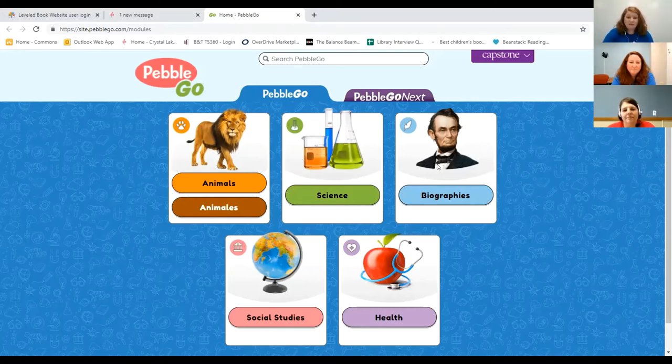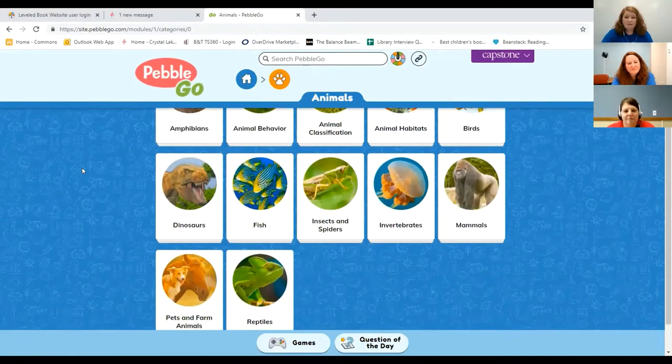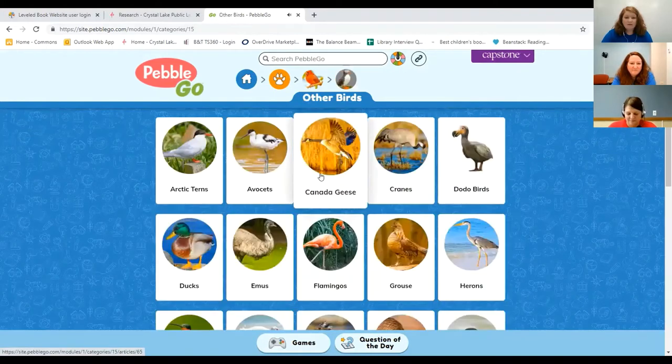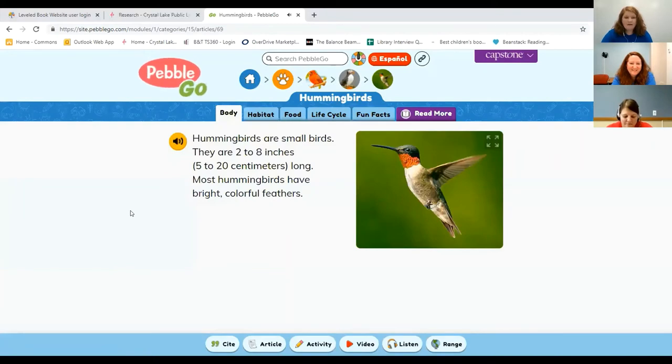There's animals, science, biographies, social studies, and health. If I click on animals, it takes me to other examples that get narrower and narrower. Let's say I want to learn about birds — other birds — and then hummingbirds. It started out as animals, went to birds, other birds, and now hummingbirds. That's how you navigate through Pebble Go.